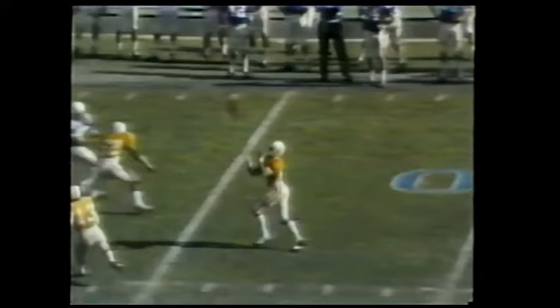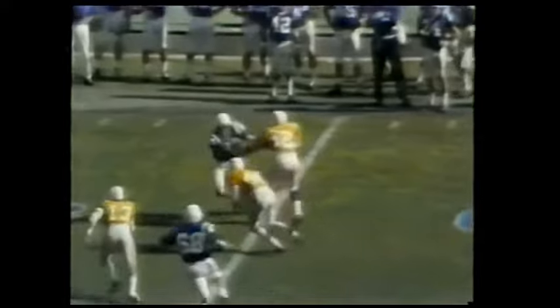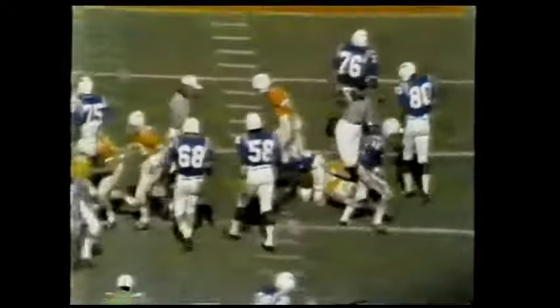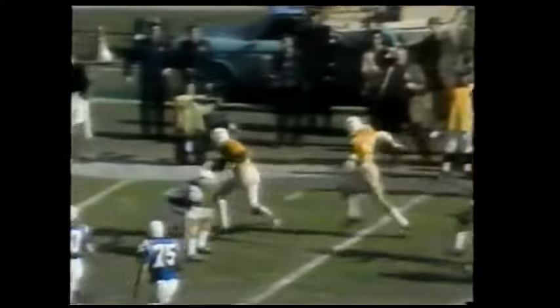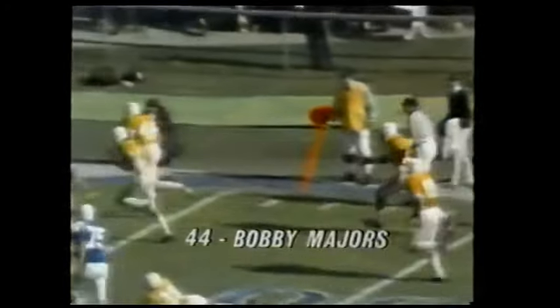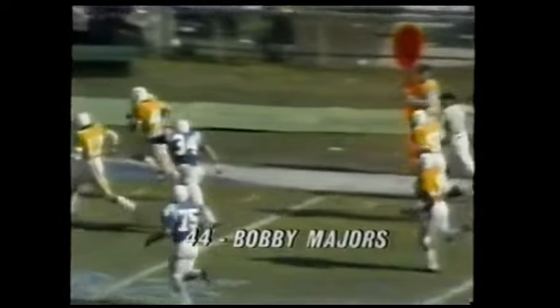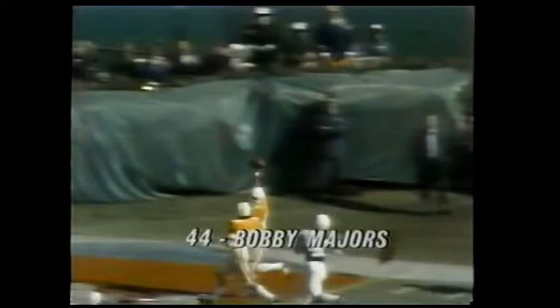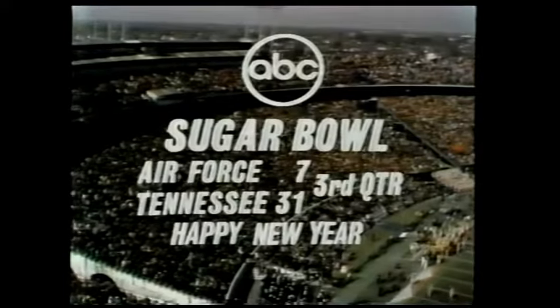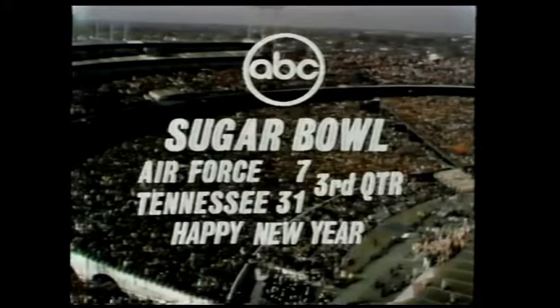Best wishes for the merriest of holidays from ABC. With a timeout here at the Sugar Bowl in New Orleans, Louisiana, the score Tennessee 31, Air Force 7. Let's watch the excellent blocking on this punt return for the touchdown again. You can see Majors hit the wall of blockers along the line of scrimmage. He makes a great move against Hamm — Hamm did not even lay a glove on him as he takes it into the end zone for the score. Fine team play and a great move by Bobby Majors. Bowl in New Orleans, Louisiana. The score in the third quarter: Tennessee 31, Air Force 7.